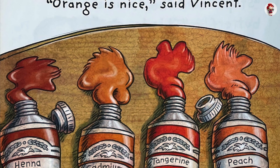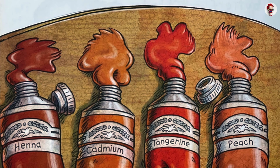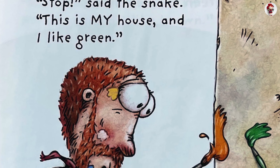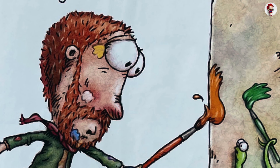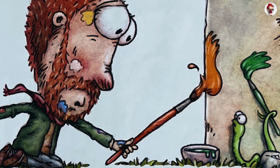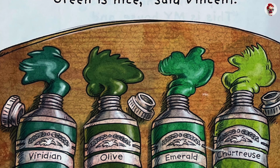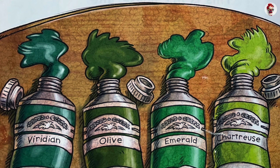Stop, said the snake. This is my house, and I like green. Green is nice, said Vincent. Viridian. Olive. Emerald. Chartreuse.